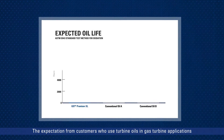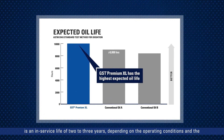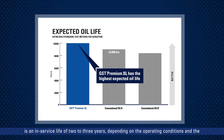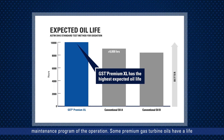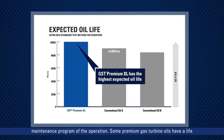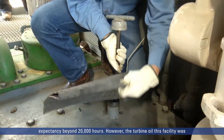The expectation from customers who use turbine oils in gas turbine applications is an in-service life of two to three years, depending on the operating conditions and the maintenance program of the operation. Some premium gas turbine oils have a life expectancy beyond 20,000 hours.